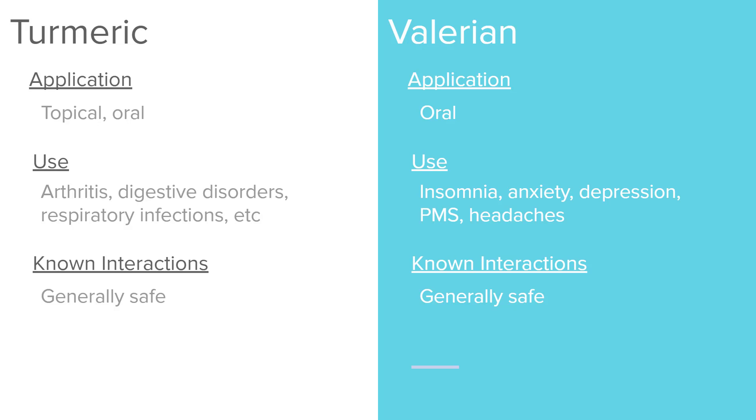Valerian or valerian root is taken orally. It's thought to treat insomnia, anxiety, depression, PMS, and headaches, and is also considered generally safe.